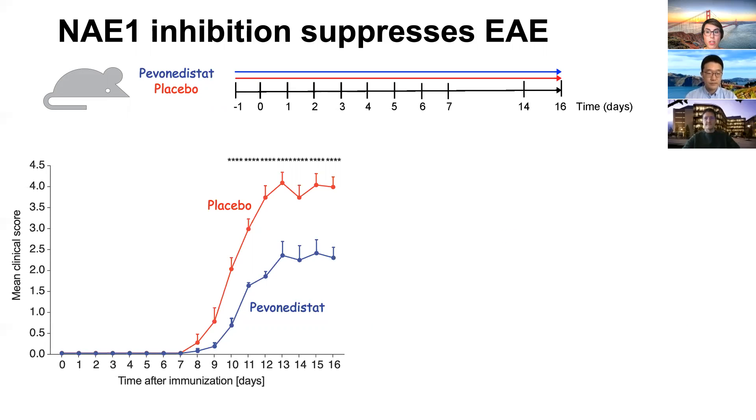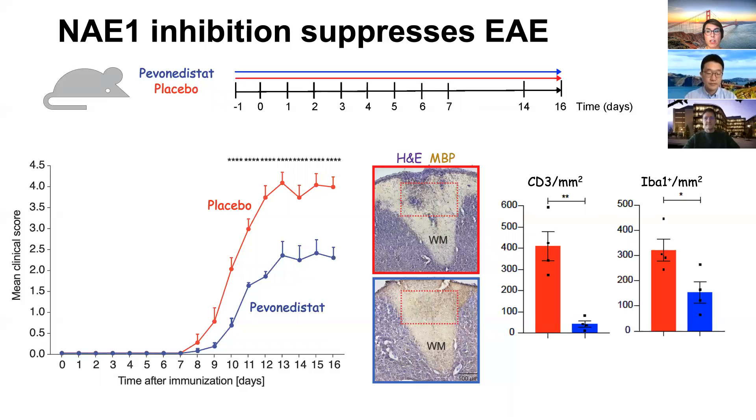Further histological assessment of CNS tissue at peak disease confirmed a significant reduction of demyelination, corresponding to a significant reduction in T-cell infiltrates as well as reduced IBA1-positive myeloid cells.